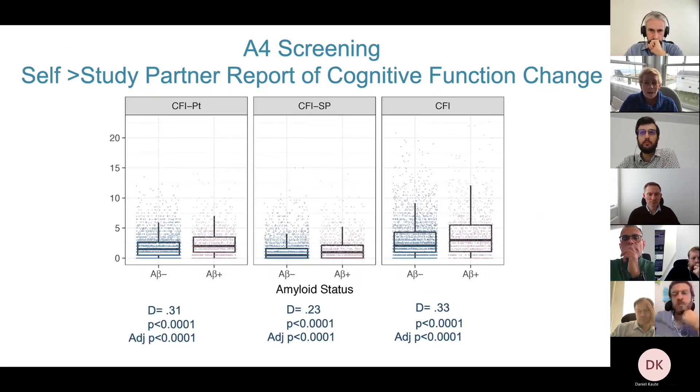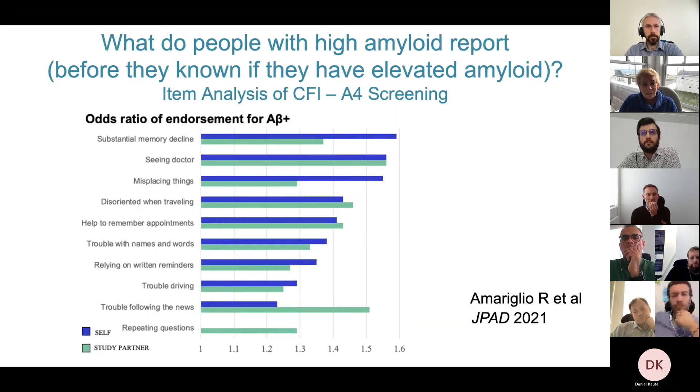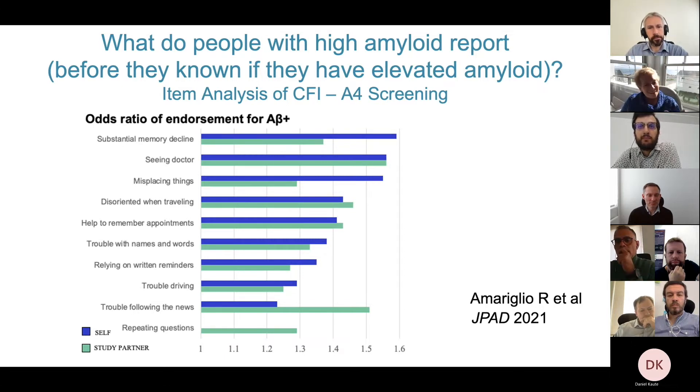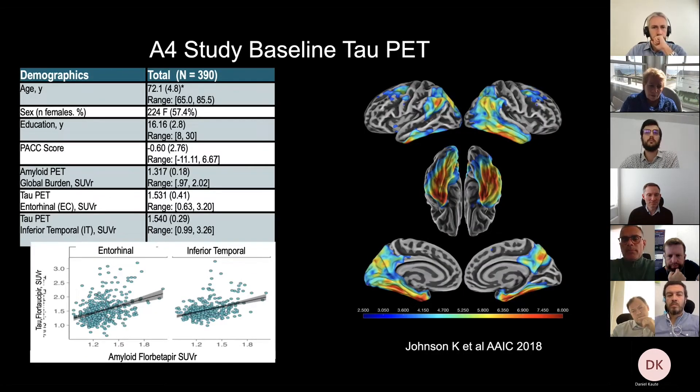Interestingly, people with elevated amyloid were more likely to report a subtle change in their cognition over the past year, even though they still performed normally and were still living at home and functioning well. Looking at what specifically was different: the person themselves said they'd noticed a substantial memory decline over the past year, while the study partner was more likely to say the person had been repeating questions — and these are all people still living at home, not yet even at MCI.